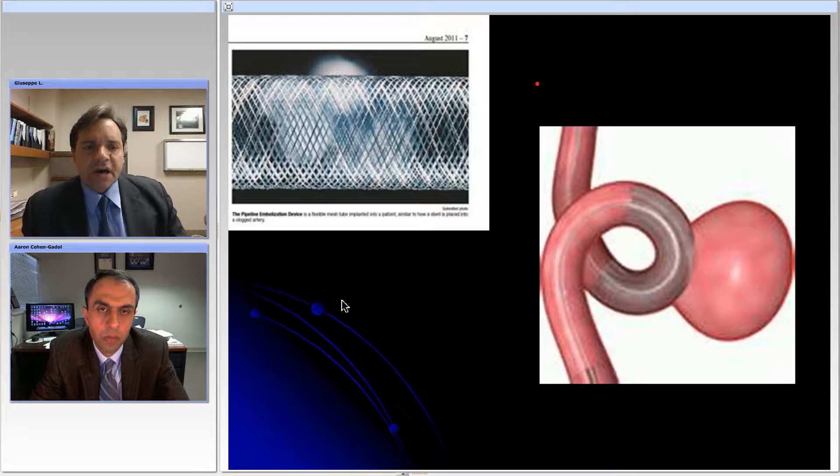A flow diverter is different than a traditional stent in that the porosity of the device is very low.